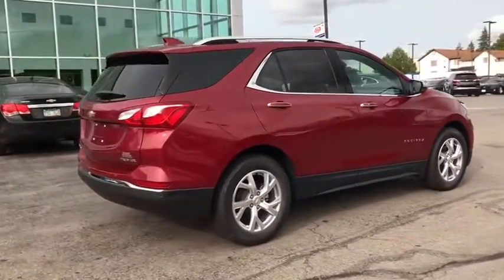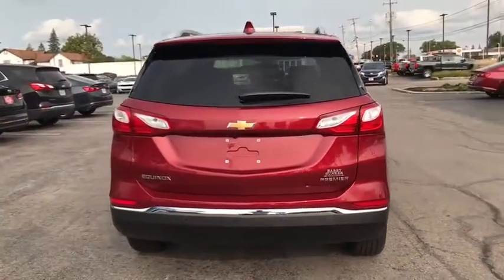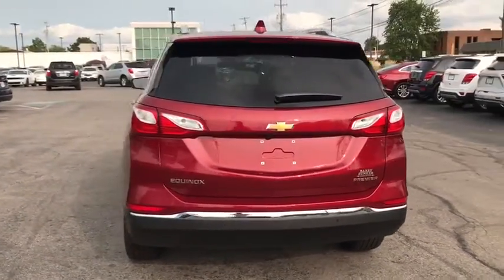Anti-lock braking system, lane departure warning, remote engine start, backup camera, power liftgate, keyless entry, stability control, traction control.